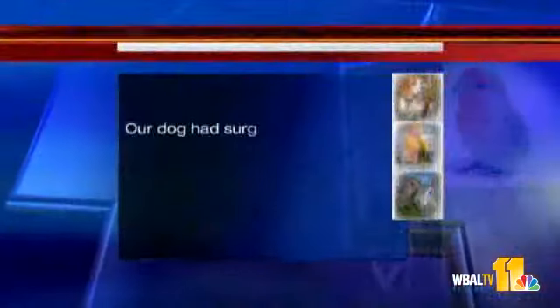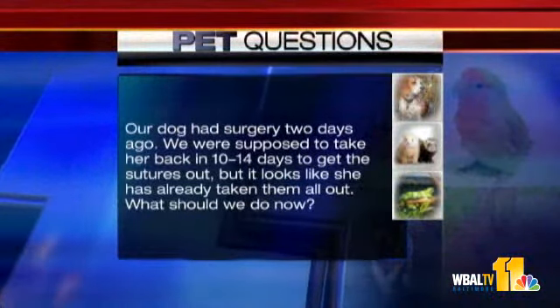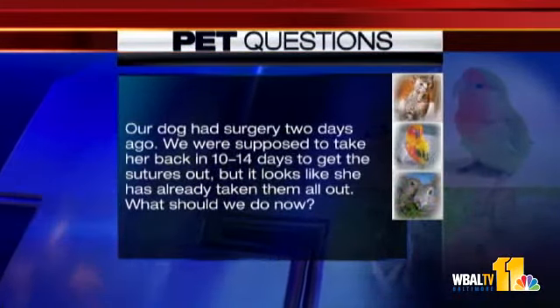Our dog had surgery two days ago. We were supposed to take her back in 10 to 14 days to get the sutures out, but it looks like she's already taken them all out. Now what? First of all, if we don't put skin sutures in dogs and cats at Falls Road Animal Hospital, so that's the first thing you have to understand. Did it have skin sutures? Because some hospitals do not put skin sutures in precisely for that reason, because animals pick them out. So call your veterinarian today and ask them. If I had skin sutures, I'd want you to come back in immediately and I'd want to check it. Are there subdermal ones too? That's exactly right — there's generally a couple layers of stitches. So the ones in the skin aren't necessarily the ones you have to depend on, but it's a sign. So call your veterinarian. If in doubt, check it out.